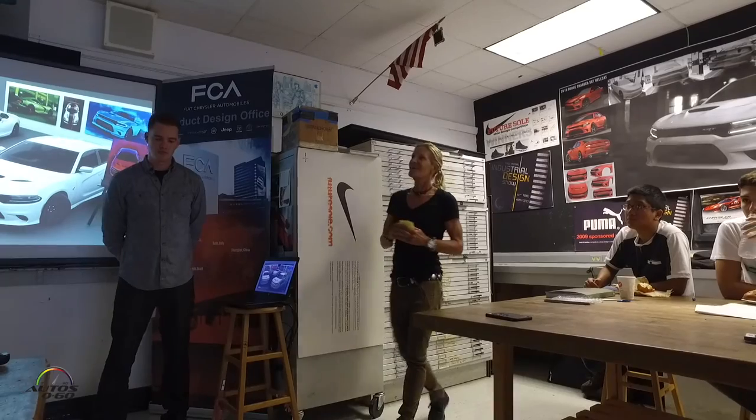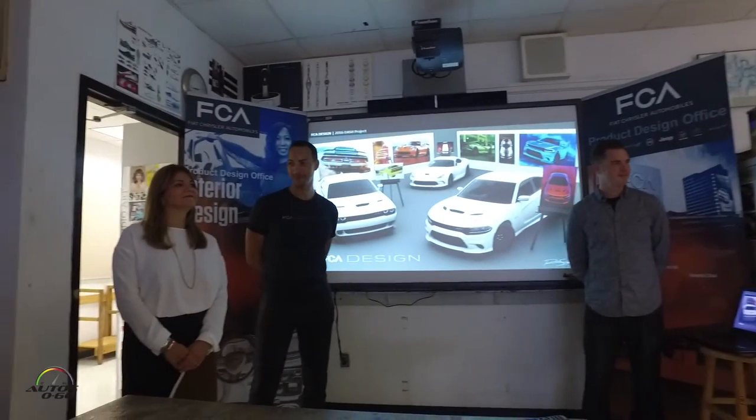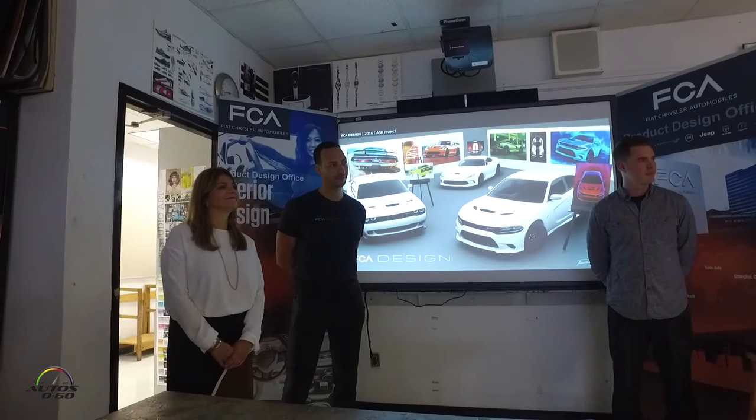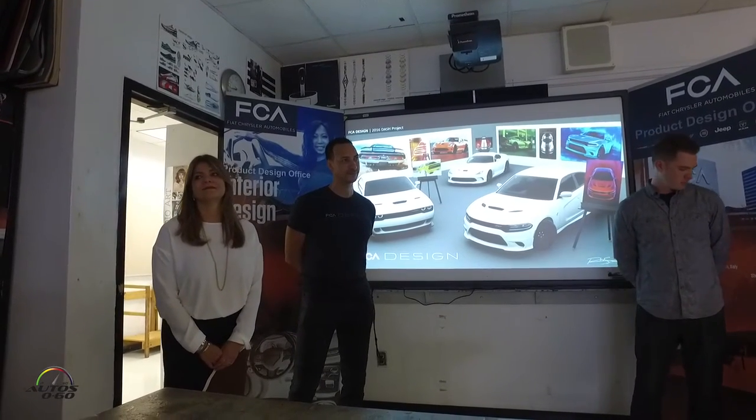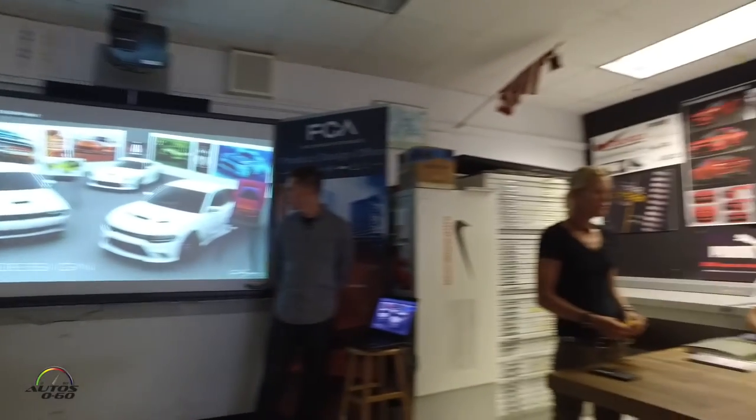I'm going to turn it over to my principal, who I haven't introduced yet, and that's Anna Alvarez Ariman. She is also an integral part of this school and very enthusiastic that you guys are here, and super happy that we could all work this out.